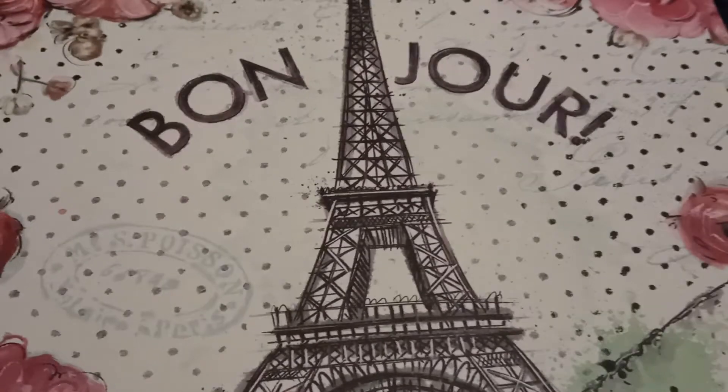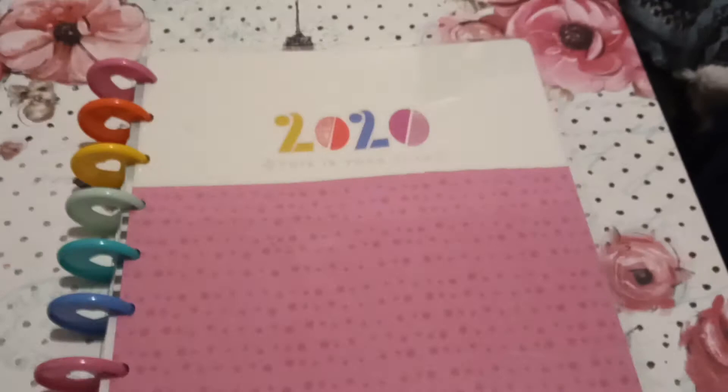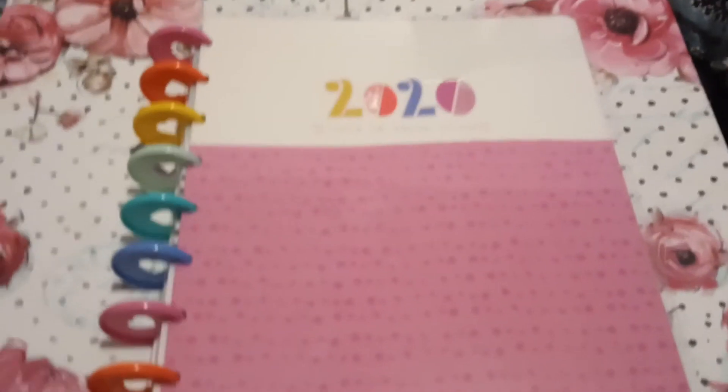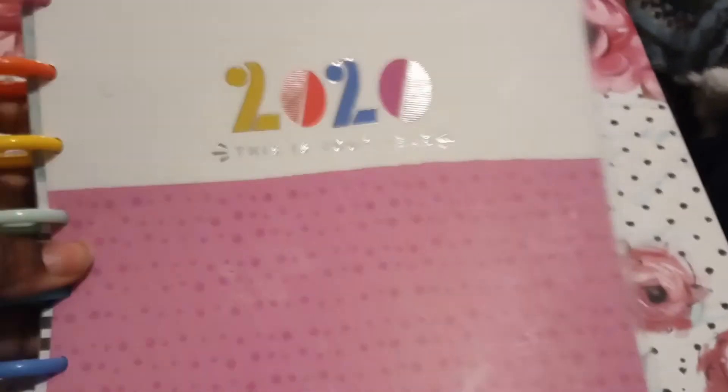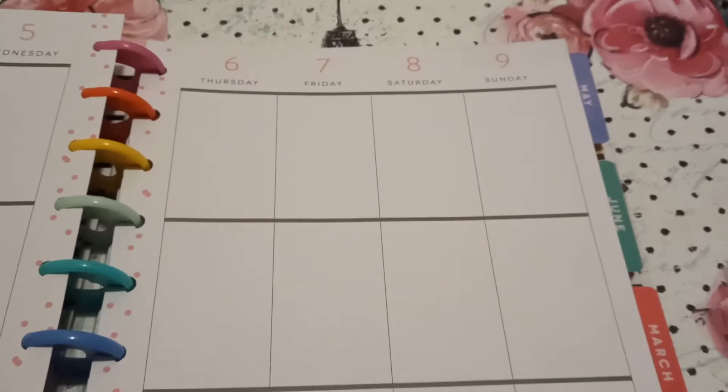Today I want to show you my Happy Planner — it's a haul video. I got a lot of things for my Happy Planner. I got this from Joanne Fabrics; it was 50% off and I only paid 13 cents in change for it. It's called 'This Is Your Year' and it's the vertical style planner. I haven't started marking in it yet but I cannot wait. This is actually my third pick, to be honest.